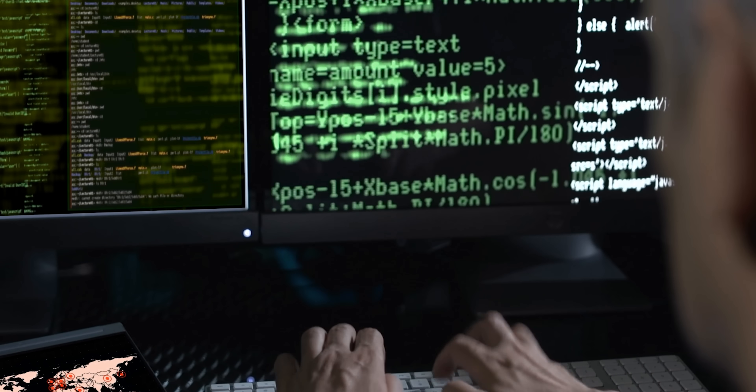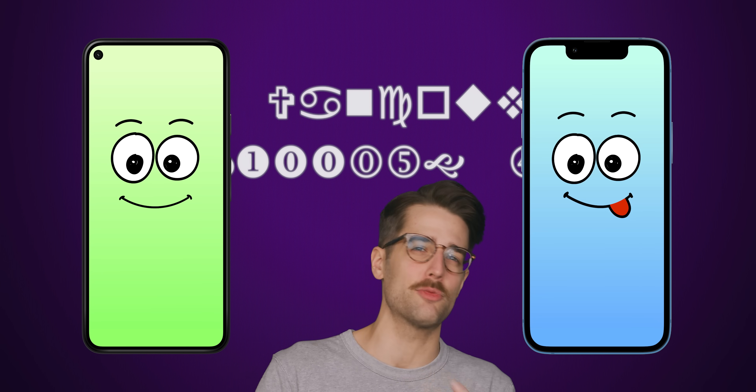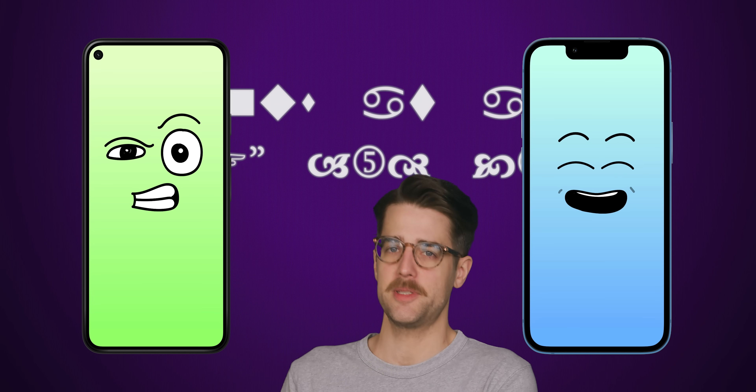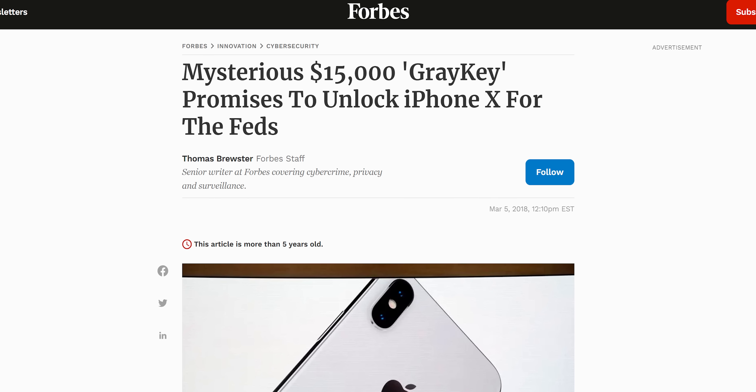Beyond protections built into phones intentionally, it's also difficult to quickly hack the average phone even if you're trying to remotely punch in keystrokes to bypass those warnings. Most attacks that would allow significant access to a phone require complex code specifically written for a small range of devices, so an attacker would have to hope someone with a very specific phone model plugs into their very specific fake charging station. In fact, tools used by law enforcement to crack phones as part of criminal investigations sell for tens of thousands of dollars, and even these can take days to actually unlock the target device.